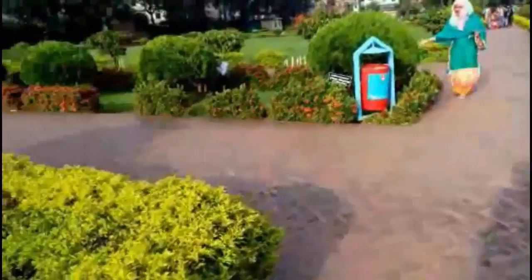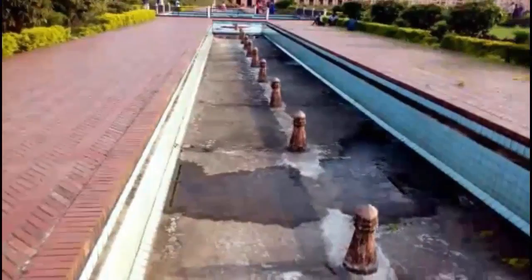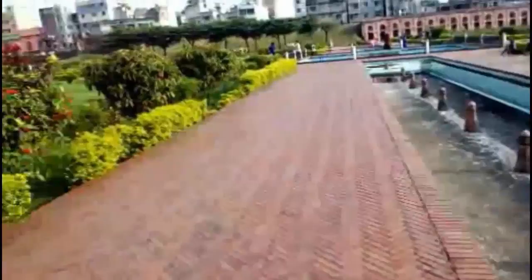Among the three major parts of Lalbagh Fort, one is the tomb of Pari Bibi. After Shaistha Khan left Dhaka, the fort lost its popularity. The main cause was that the capital was shifted from Dhaka to Murshidabad. After the end of the Royal Mughal period, the fort became abandoned.